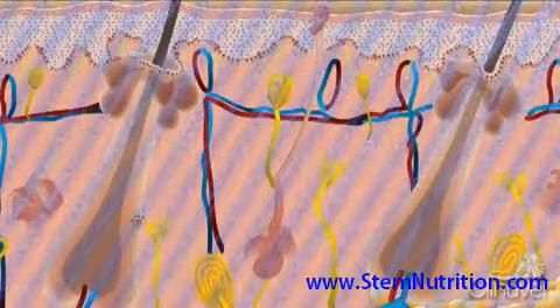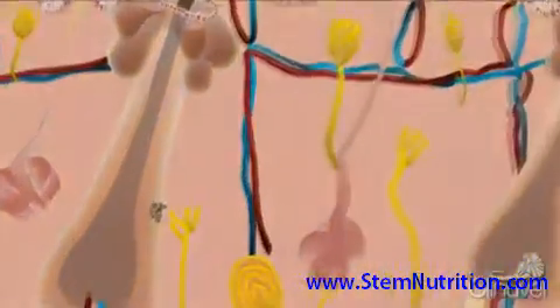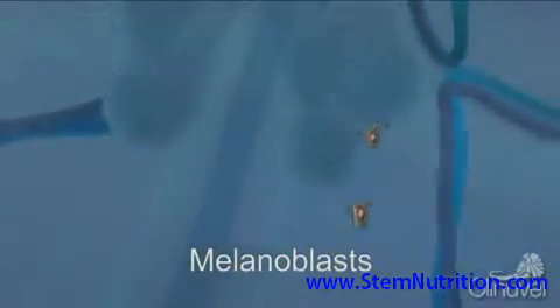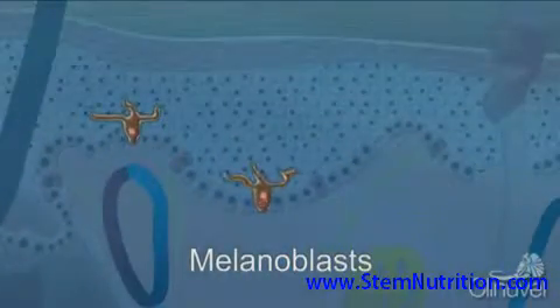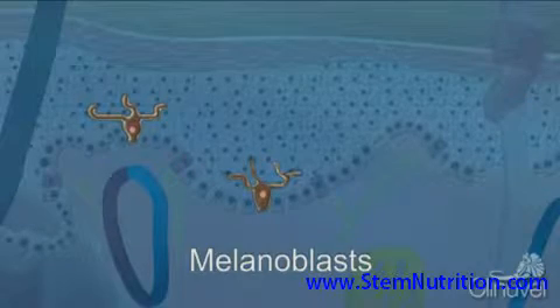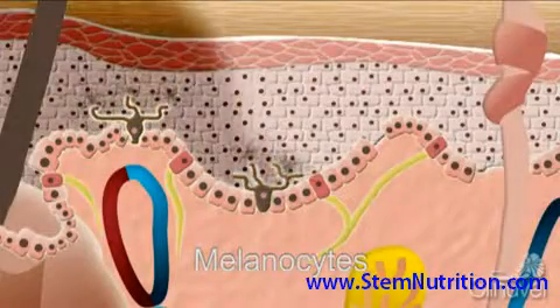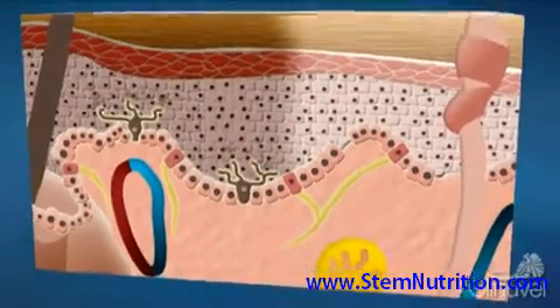When stimulated by Narrowband UVB, the stem cells in the hair follicle mature to melanoblasts, which activate, proliferate, and migrate from the hair follicle to the epidermis, becoming melanocytes — fully mature, pigment-producing cells — allowing for the skin to repigment.